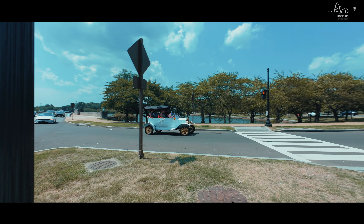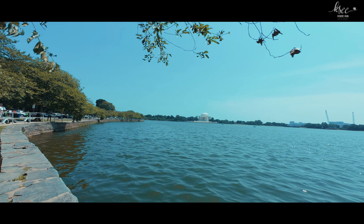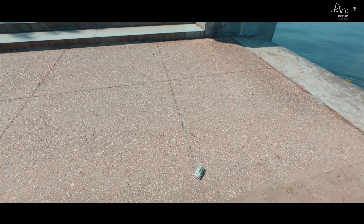We then walked to the Washington Monument through the summer heat. We sat down for a bit to relax and get some energy back. Then we headed toward the White House area, joking about going to meet Biden. I continued through the grounds to the Thomas Jefferson Memorial, and along the way I even found some money on the ground.